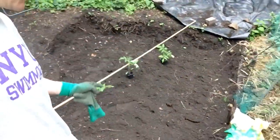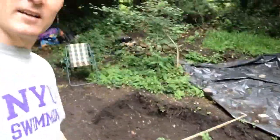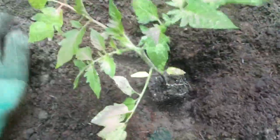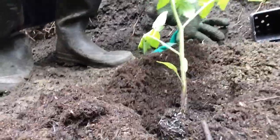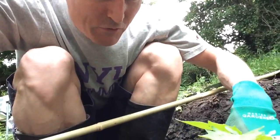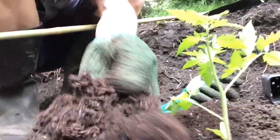Dig some holes, put in some extra soil, put in some extra nutrients, and get the canes in. One tip I learnt from Monty Don last week on Gardeners' World was to bury them just above these leaves here, because they're going to shoot out little roots either side. So I'm going to bury them quite deep. I've got the soil enrichments in. I haven't put my bone meal in — I forgot that — so best put that in before I cover this little baby up.